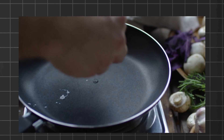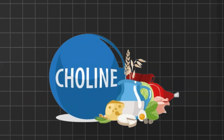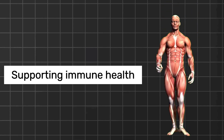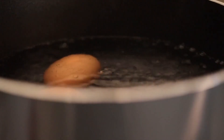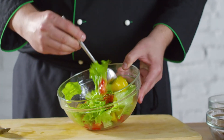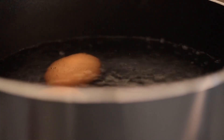Moreover, eggs are packed with essential vitamins and minerals, including vitamin A, vitamin D, vitamin B12, and choline. These nutrients play vital roles in various bodily functions, such as supporting immune health, promoting bone health, and aiding in brain function. Whether boiled, scrambled, fried, or poached, and whether enjoyed as part of a hearty breakfast, added to salads, or incorporated into keto-friendly baked goods, eggs are a convenient and nutritious option for anyone following a ketogenic lifestyle.